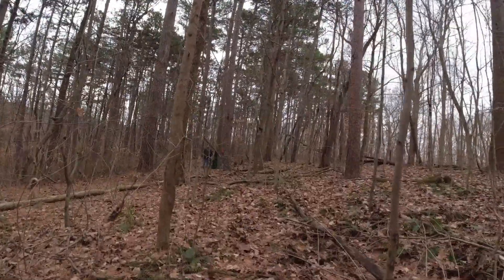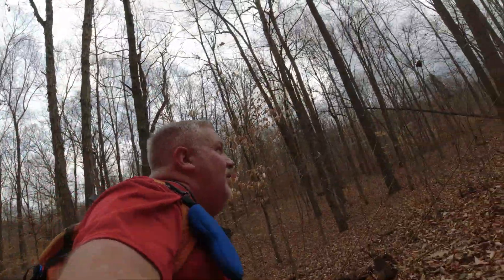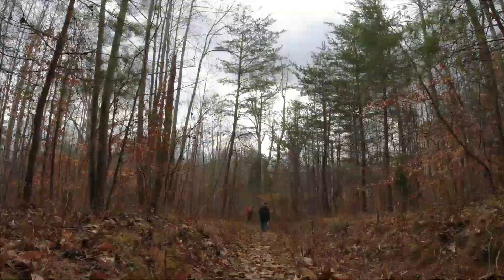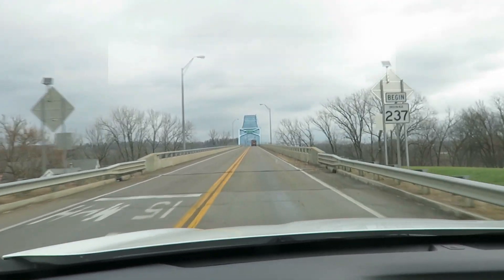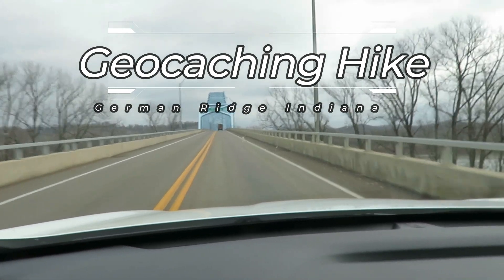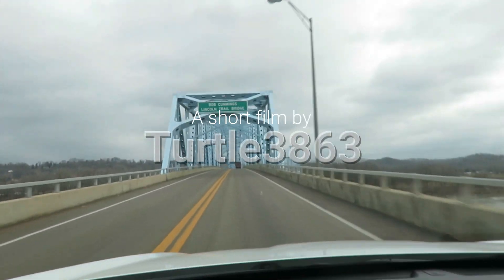That's a big ammo box. Continue point eight miles, then turn right on Indiana 66. Heading over the river to Indiana for some hiking. Area called German Ridge.